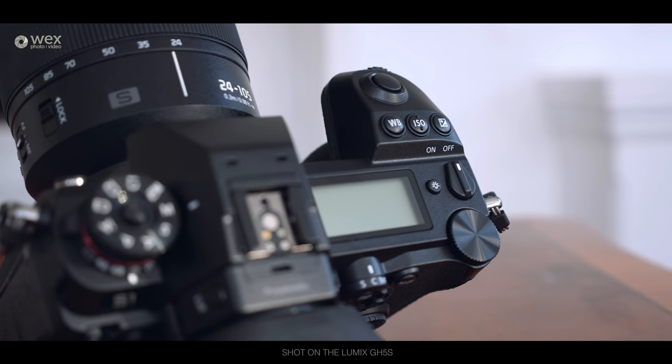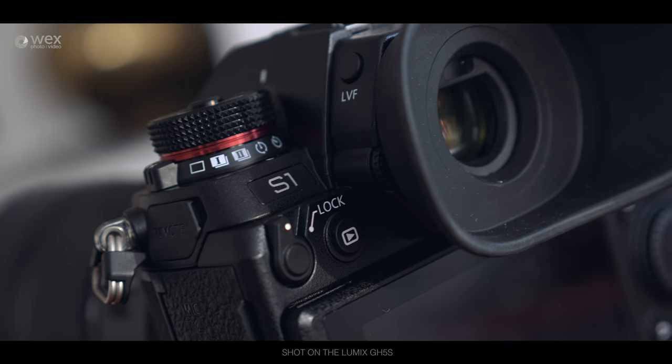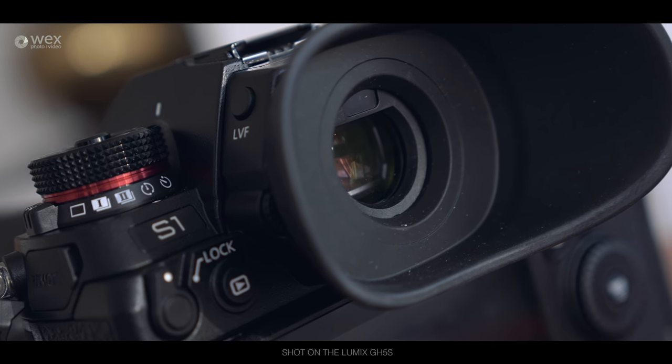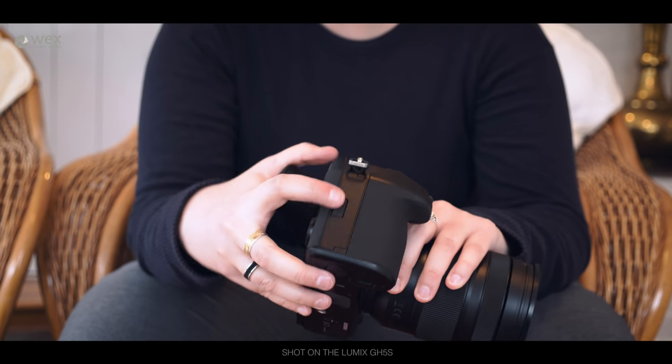On the back we're using this eye cup, which is an additional extra but a really good one — definitely get it. You get the standard smaller one included, but this one properly encloses your eye into the EVF. The EVF itself is stunning — 5.76 million dots is the spec. If you still shoot with optical viewfinders and think you don't like EVFs, this will be the one to convert you. If this doesn't do it, nothing will.